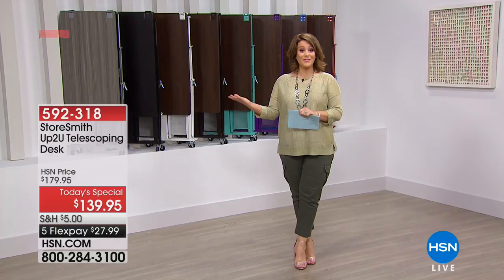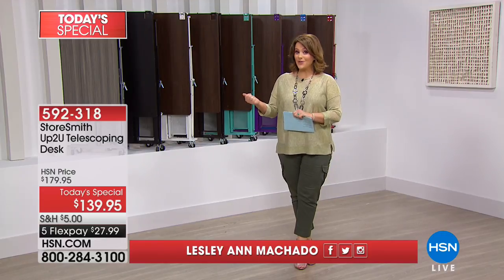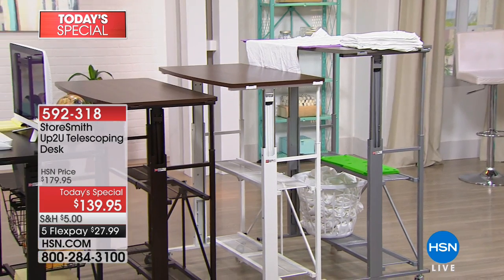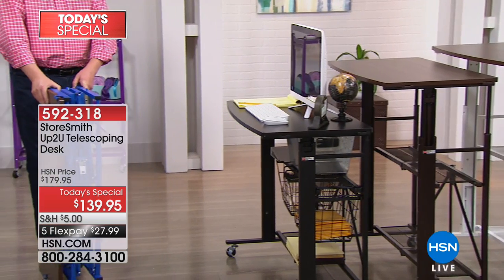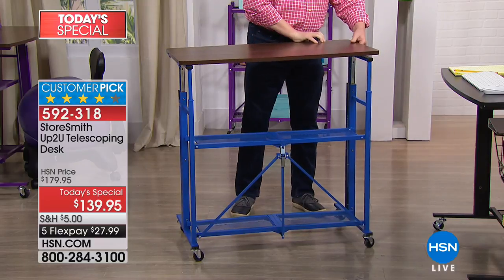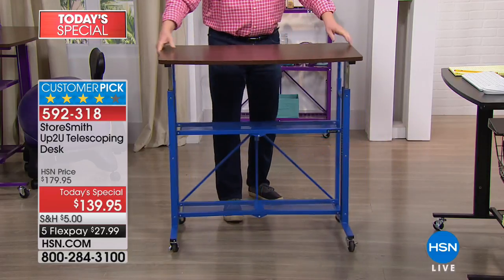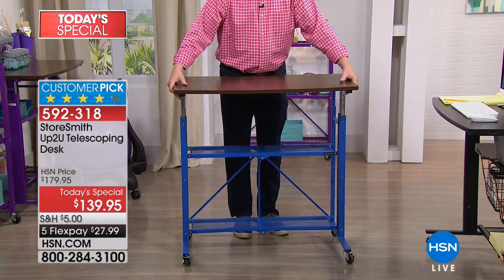It is a very exciting day at HSN because we've never done a today's special like this — we've never done a telescoping desk. It's a big deal in the market right now. People want the option to sit down to do their work or stand up straight to get the blood moving, the creativity going. It's a durable, collapsible, adjustable desk — eight heights. It telescopes to eight different heights, so you decide: do I want to sit down and write my bills, stand up and do crafting or scrapbooks, or put it at a medium length for the kitchen? It's a customer pick at 4.2 stars.